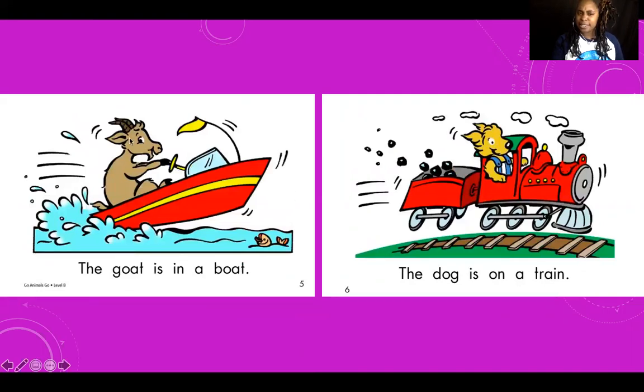The — what is this? A goat. The goat is in a — a boat. Great job reading. The goat is in a boat. Woof woof woof — right, the dog. The dog is on a — you said train? Great job. The dog is on a train. What was the goat in? In a boat. And the dog is on a train.